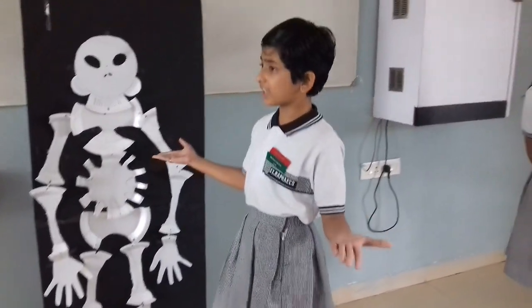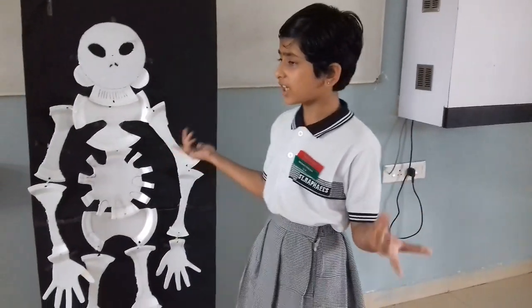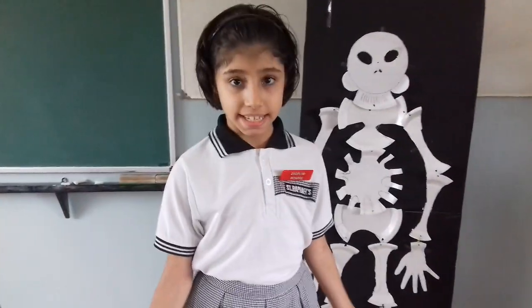It looks like a cage. It is made up of many bones. What is this? This is called the rib cage. It protects our heart and lungs.